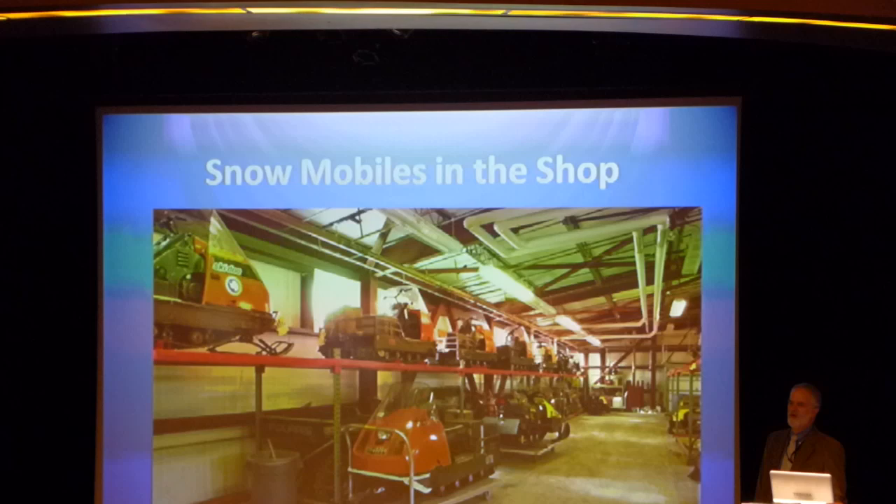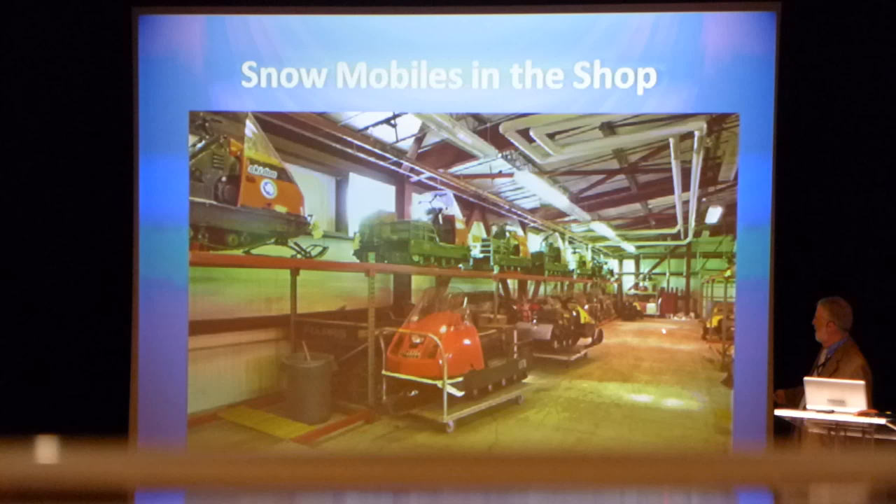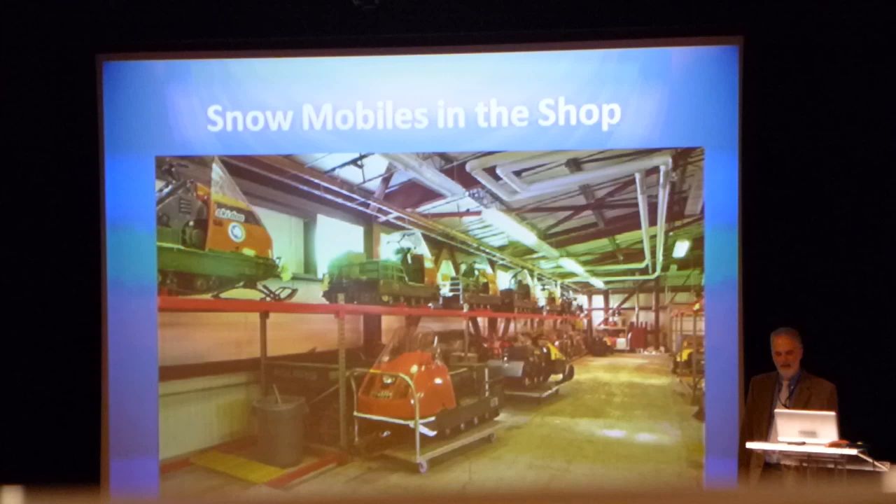With a fleet of motor toboggans like that, we have a mechanic who spends the winter at McMurdo. All the machines are brought in, serviced, repaired, and put back on the shelf ready to reissue the following season.